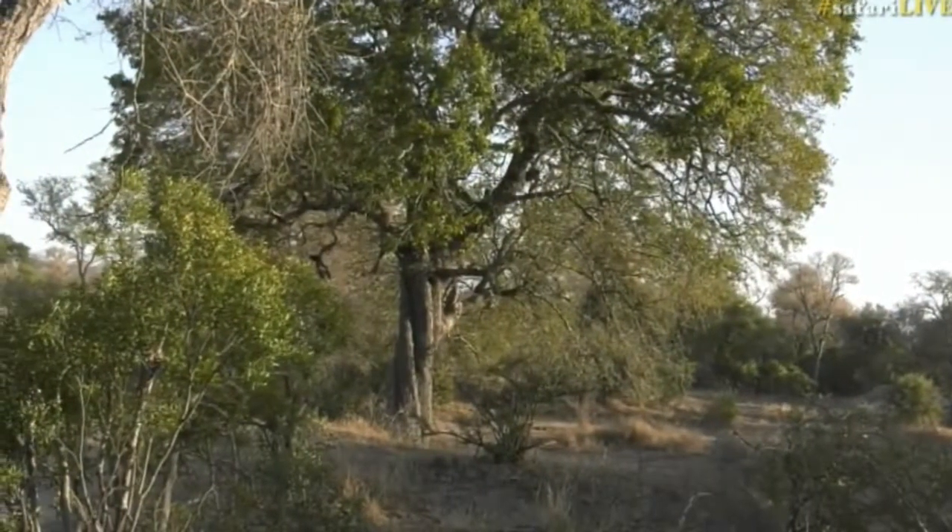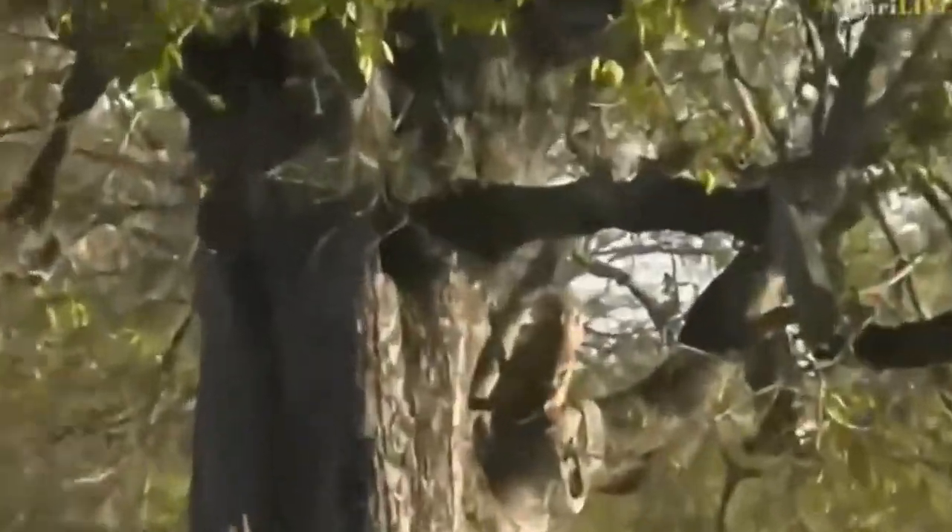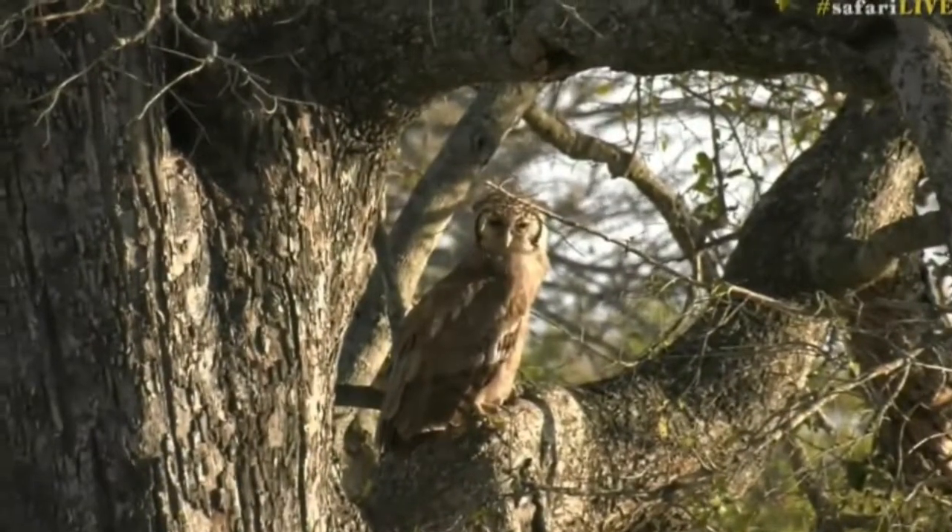Down there - there we go! Wow, it's sitting out in the open - giant eagle owl, everyone!